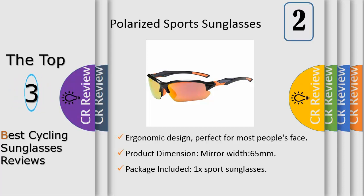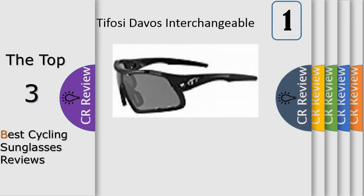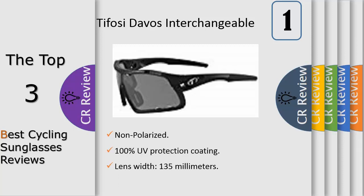Number 1: the Davos frame is constructed of super sturdy, lightweight Fomula TR90 nylon. Adjustable ear pads and nose pad ensure a perfect precision fit. Includes three interchangeable lenses: smoke at 15.4% light transmission, AC red at 41.4% light transmission, and clear at 95.6% light transmission.